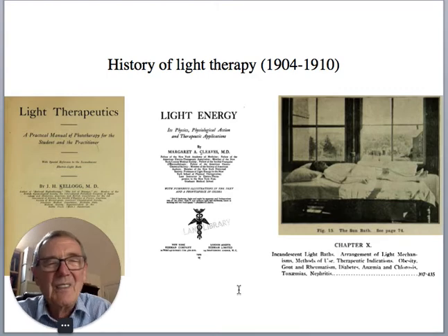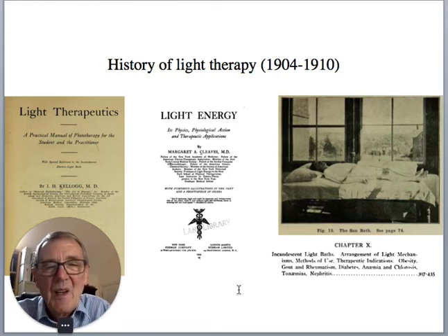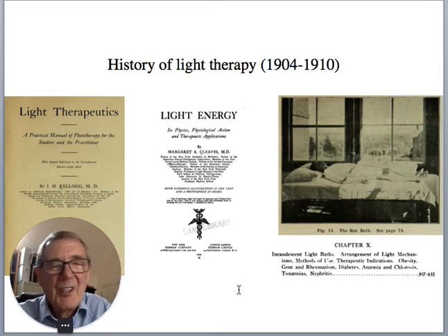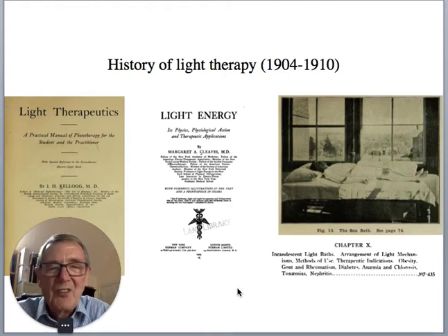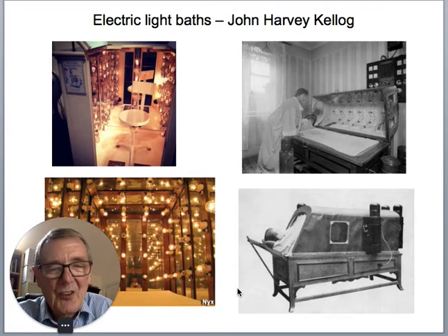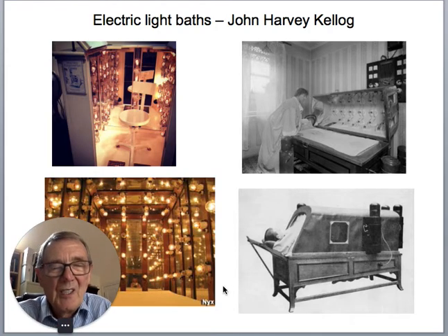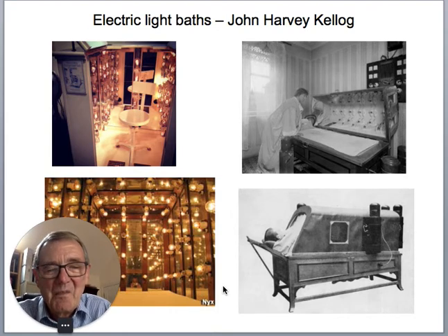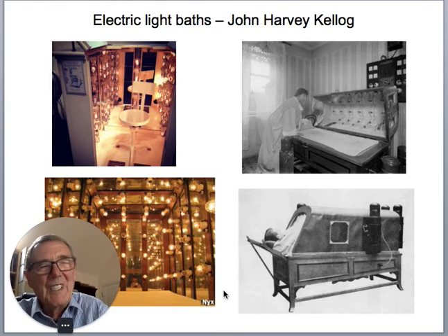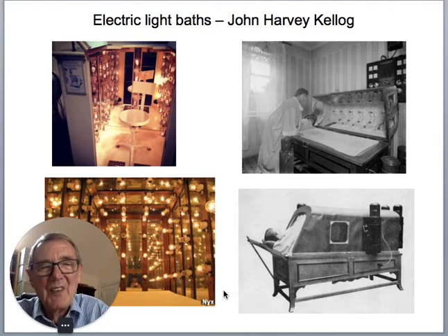Light therapy really sprang into popular recognition after the Nobel Prize in 1903. Over the next few years people started to take notice of how light could be therapeutic. Several books were published — you can read them today, the PDFs are available on the internet. Because the electric light had just been recently invented, they also began to look at electric light baths. John Harvey Kellogg — the same Kellogg that invented Kellogg's Corn Flakes — was a great proponent of these electric light baths, and there's a centre that has all the models of the electric light baths that Kellogg proposed.